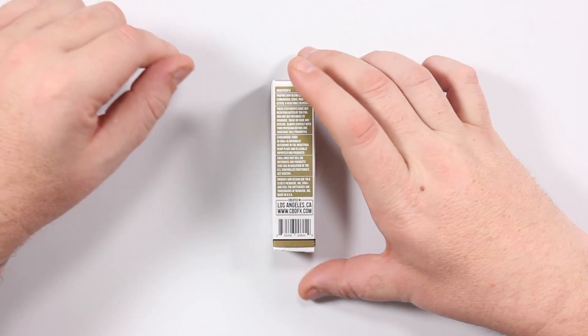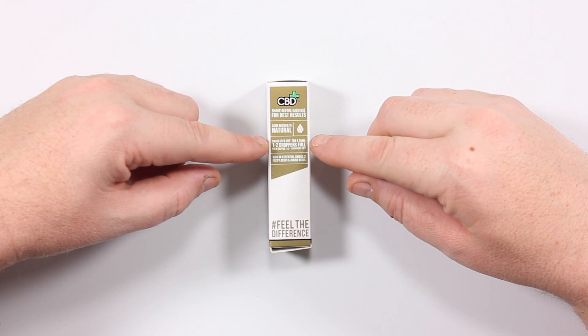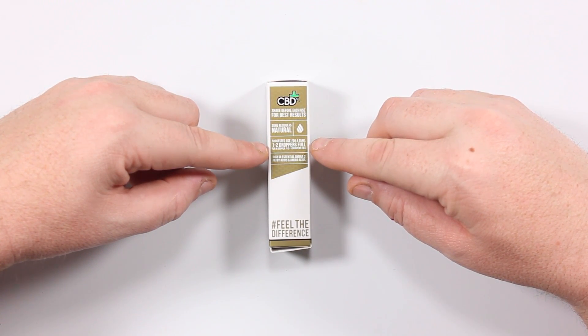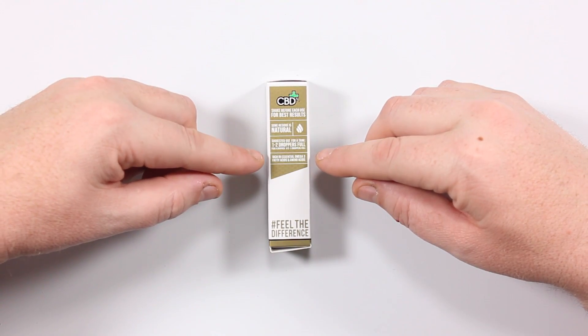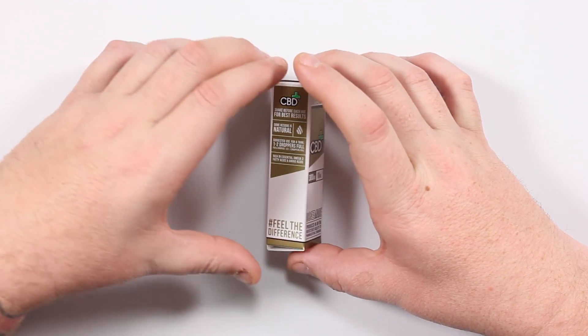Made in Los Angeles. Shake before each use for best results — anytime you get CBD in a liquid form you want to shake it because some separation will occur during shipping or just from sitting. Some residue is natural, which is true — if you use a tank you will get some residue. Suggested use: for a tank, one to two droppers full; for a dripper, one and a half to one droppers full. Rich in essential omega-3 fatty acids and amino acids.